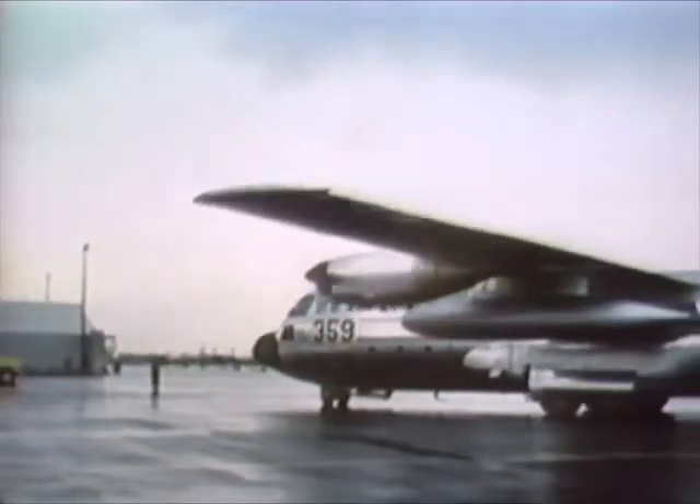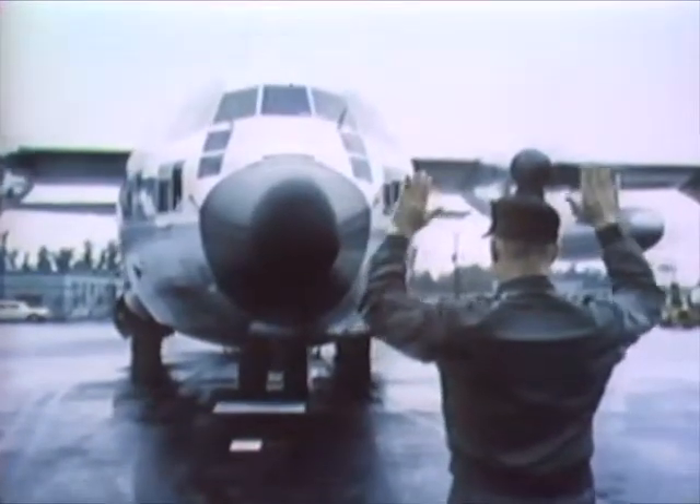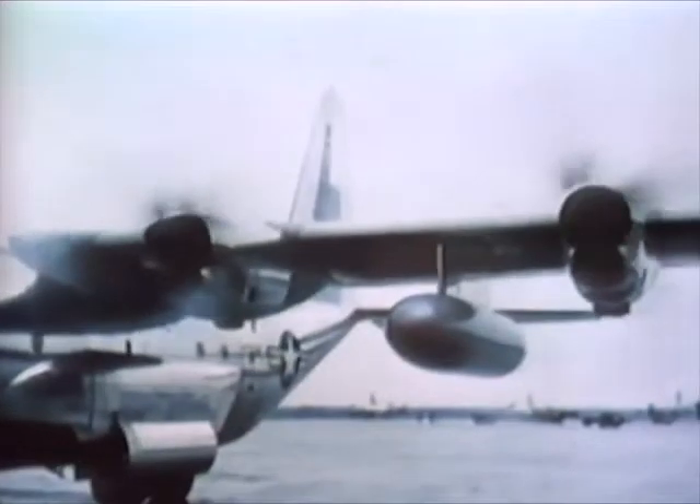Now making its entry into TAC's airlift fleet is an improved model of this reliable transport, the C-130E. The new model includes a landing gear modification which enhances its ability to operate from unimproved landing surfaces. Most importantly, the addition of external fuel tanks to the E-model extends the range to over 3,000 nautical miles. As with earlier models, the new C-130E can deliver 92 fully equipped combat troops, ready for action, to trouble spots anywhere in the world.